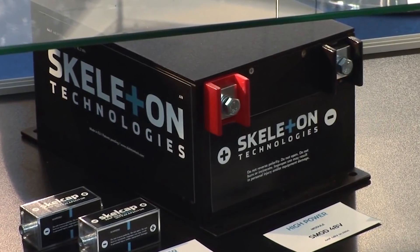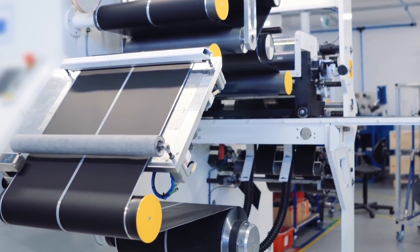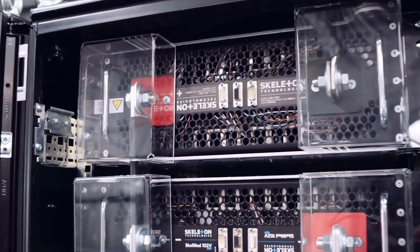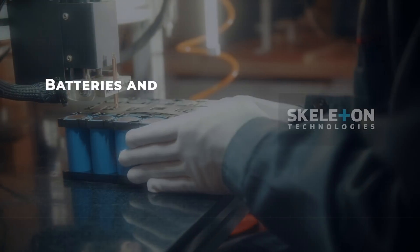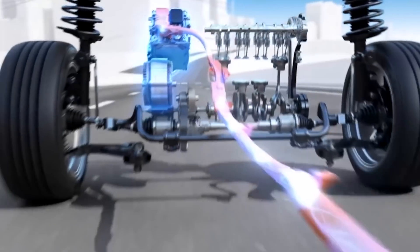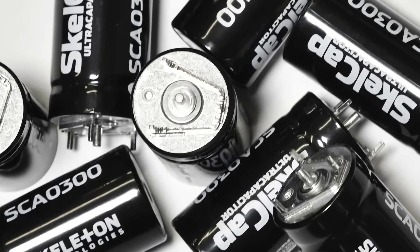Since Skelcap is an ultracapacitor and not a battery, it offers practically instant charging and discharging, efficient operation in extreme temperatures, extremely high power, high reliability, and safety. The difference is because ultracapacitors store energy in an electric field rather than in a chemical reaction like batteries. However, Skeleton says batteries and ultracapacitors are complementary technologies — batteries provide energy for the long term, while ultracapacitors provide fast reaction and high power. Together, ultracapacitors and batteries are the future of electrification.